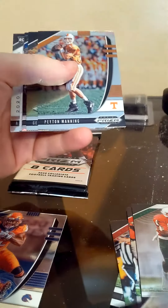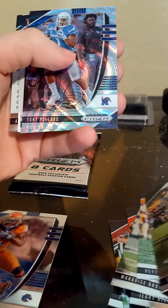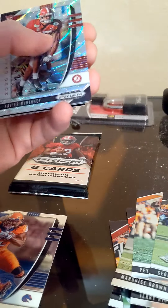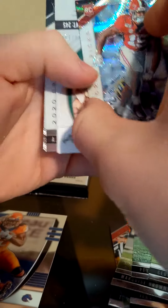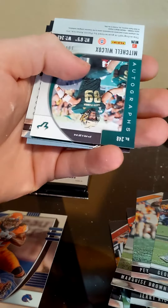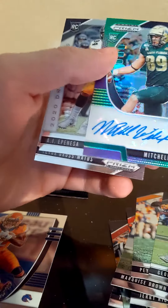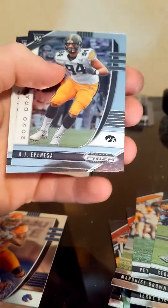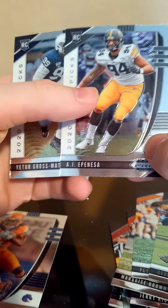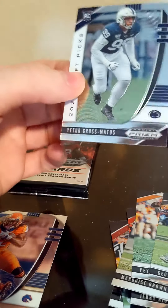Hollywood, Peyton Manning — looks like we got some color there. George Kittle, Tony Pollard on a 299 — that's pretty nice. Xavier McKinney, 299 — that's pretty nice. Mitchell Wilcox out of 199 — nice signature there. AJ Espinenza — I think he's higher up there, might be too. Forgettin'.